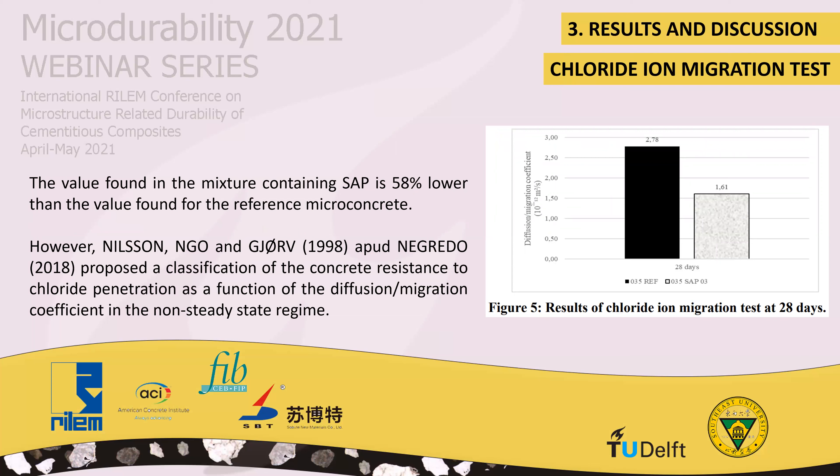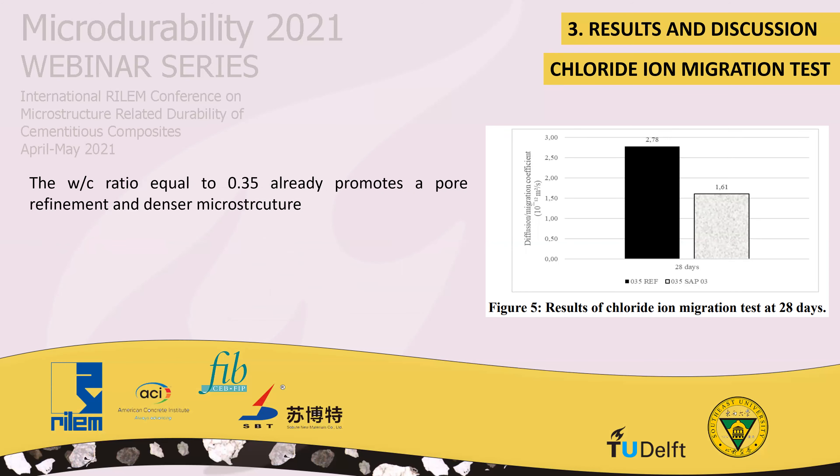Regarding the chloride ion migration test, the value found in the mixture containing SAP is 58% lower than the value found for the reference microconcrete. Nilsson et al., 2018, proposed a classification of concrete resistance to chloride penetration as a function of the diffusion migration coefficient in non-steady-state regime. By this classification, the reference microconcrete has a lower chloride penetration resistance, demonstrating that a water-cement ratio equal to 0.35 already promotes a refined microstructure.